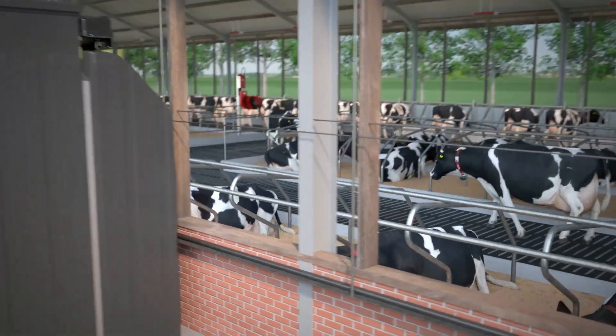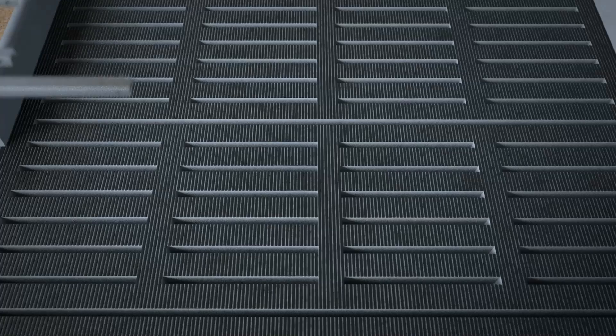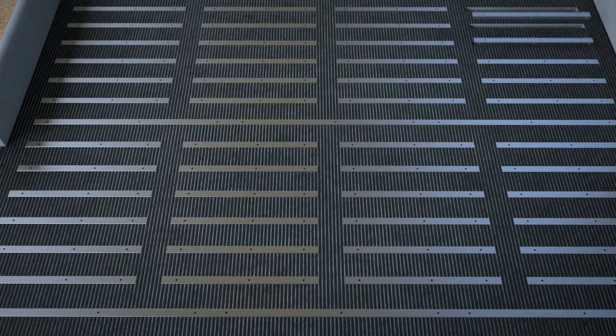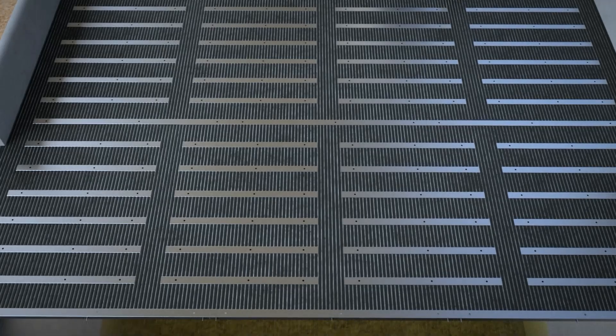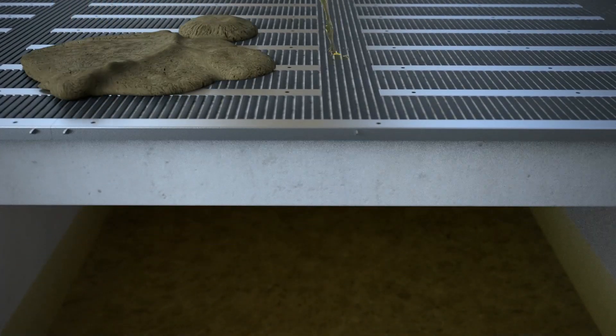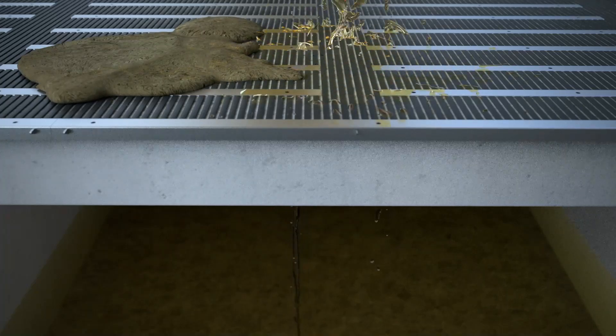The system works as follows. We close a slatted floor with separation strips. These strips have small holes allowing urine to flow into the pit, while the manure remains on the floor. This is an important gain in emission reduction, because enzymes in the manure convert the urea in urine into volatile ammonia.